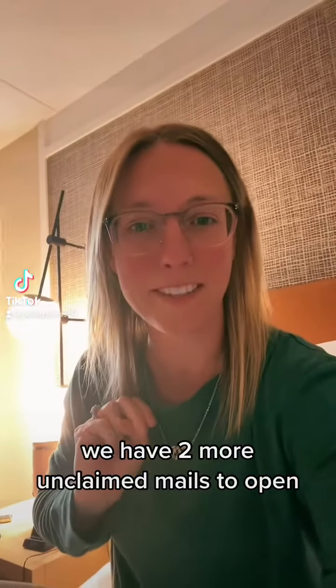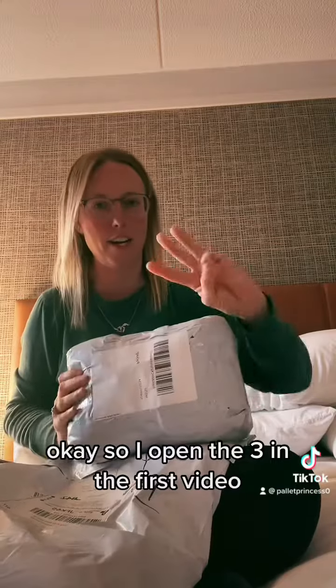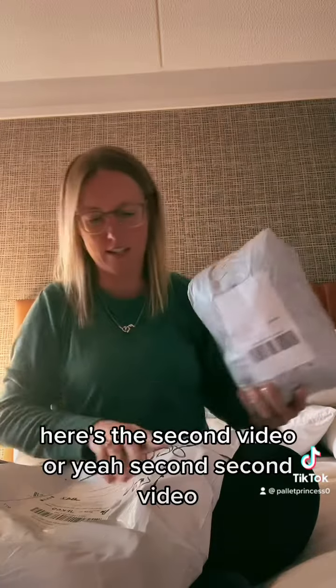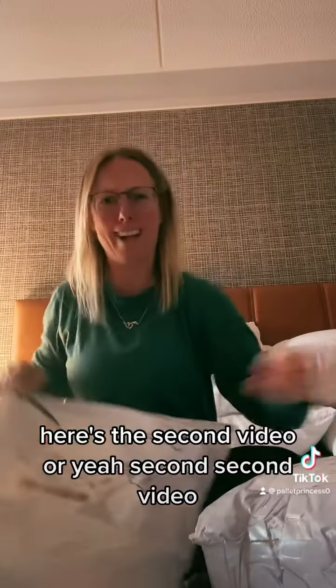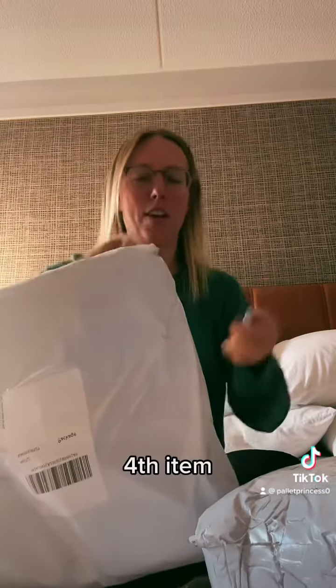Okay, we have two more unclaimed mails to open. So I opened the three in the first video — here's the second video. Fourth item.